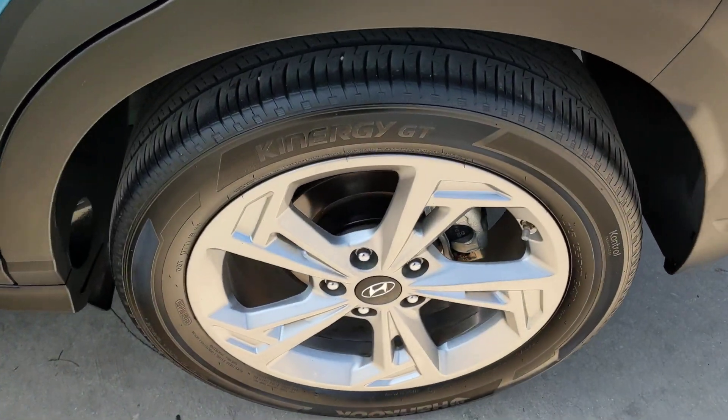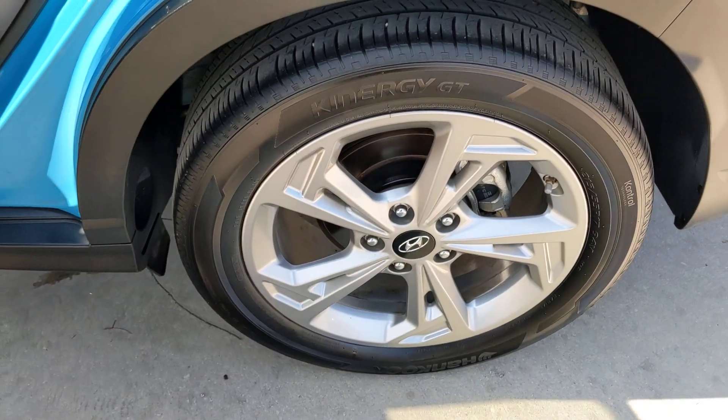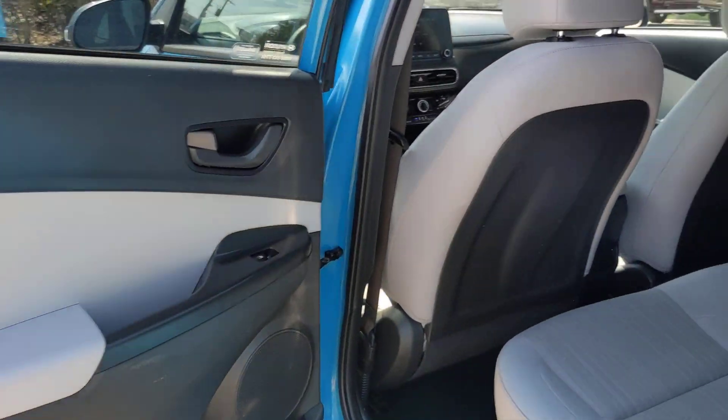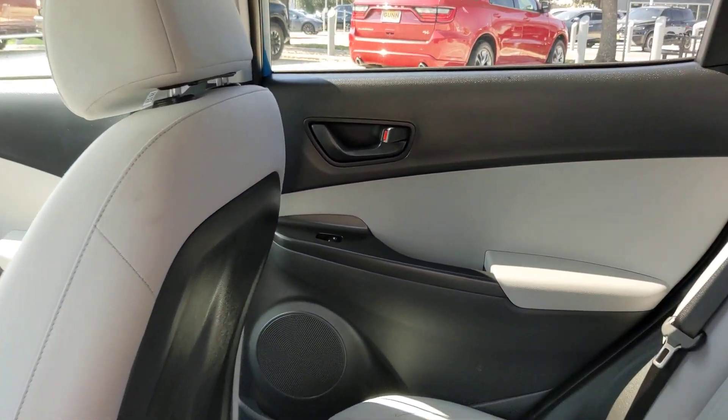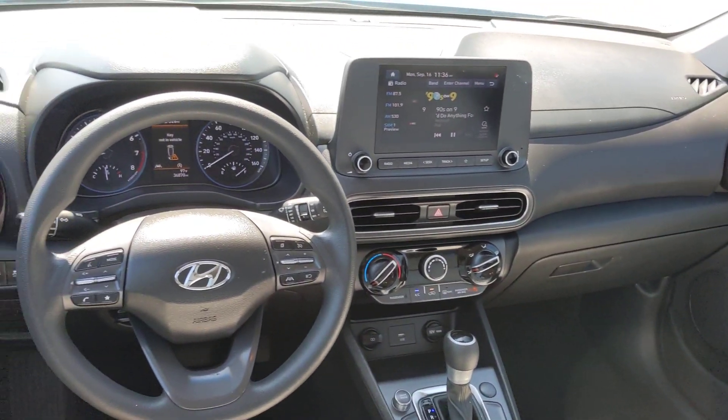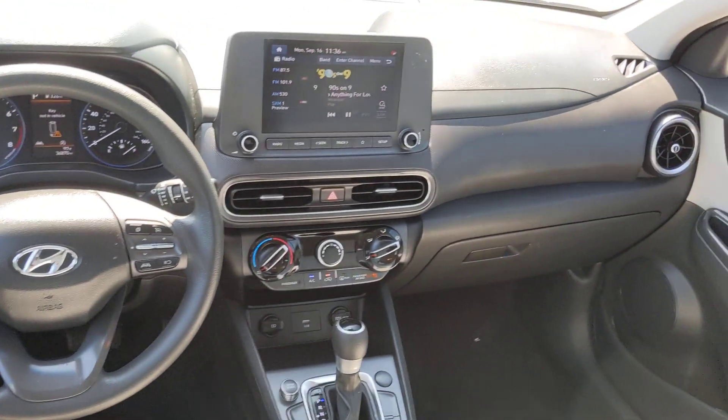The following are some of this vehicle's highlighted options: pre-collision system, lane departure warning, keyless entry, backup camera, satellite radio, lane keeping assist, keyless start, premium sound system, heated mirrors, and remote engine start.